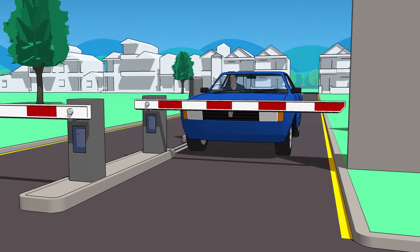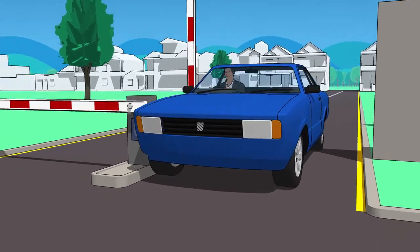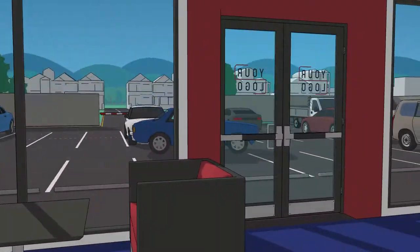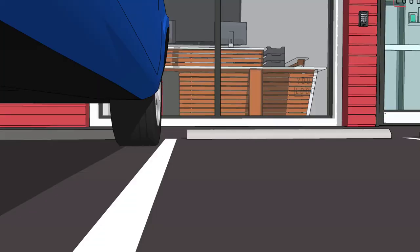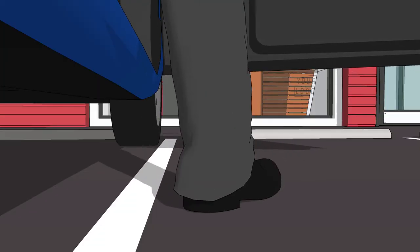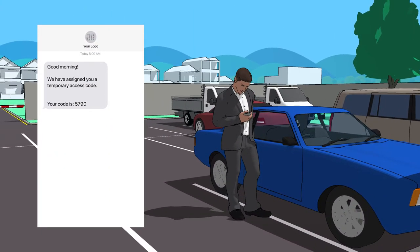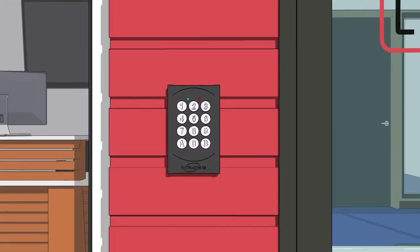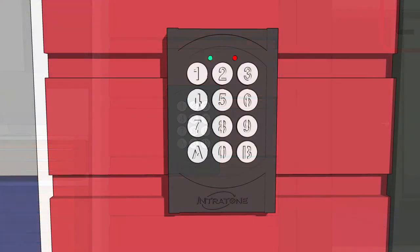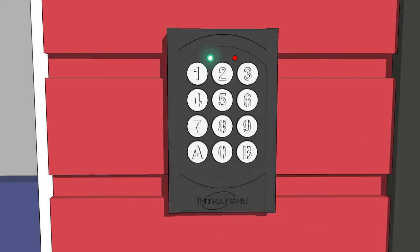James is granted access to the car park and heads to the office. At the main entrance he has to key in an access code to gain entry to the facility. As James has not been a regular visitor to the building, he has been emailed a temporary code which is only valid for 24 hours. James enters the pin into the keypad, which currently stores a maximum of 80 user codes.